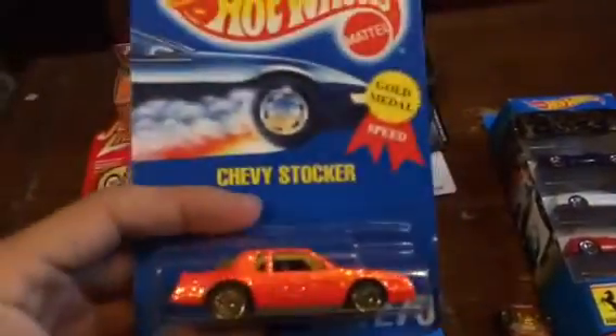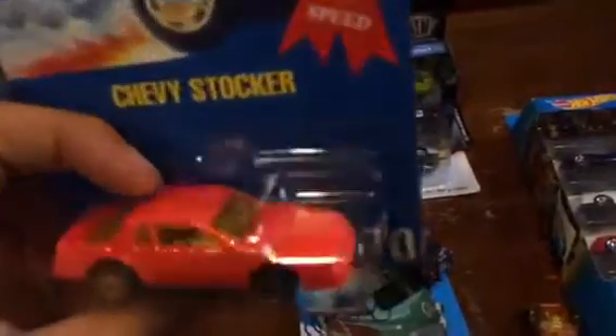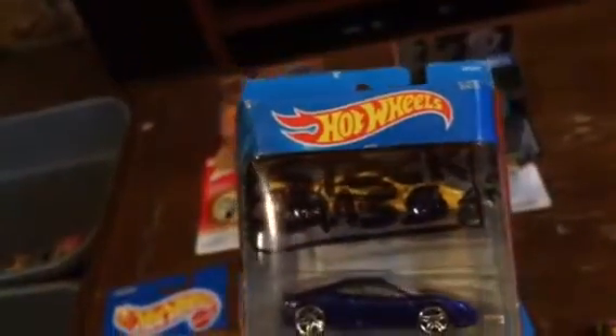We got a nice blue card stocker — that's gonna be one hell of a competitor. And then we got the Ferrari for his other stock class.